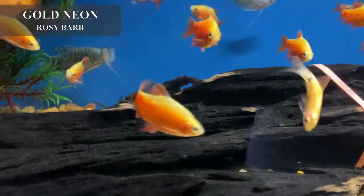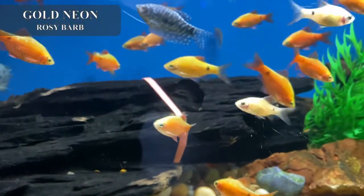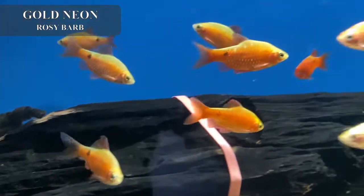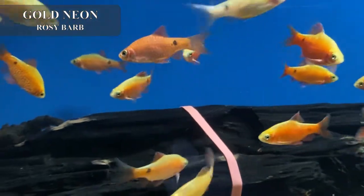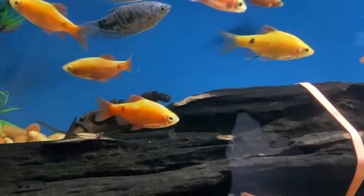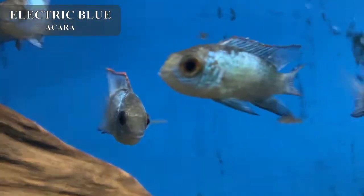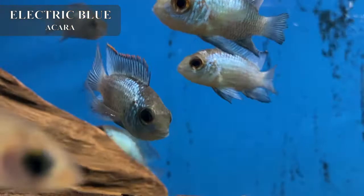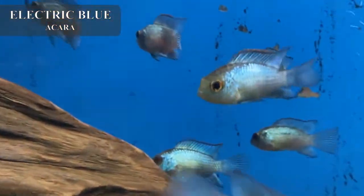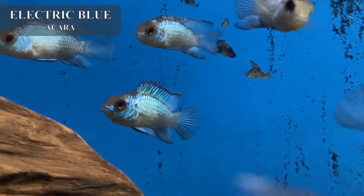We got in some beautiful gold neon rosy barbs — really bright metallic fish, really good in a fast community or semi-aggressive tank. They always do best in groups of five or more. The males are going to be much more colorful than the females, but the females are still a striking gold metallic color. Electric blue acaras also came in looking really nice. These guys are relatively small, probably about two inches. The best way to introduce them is with your other dither fish so that as they grow together, they're less likely to go after the smaller fish.